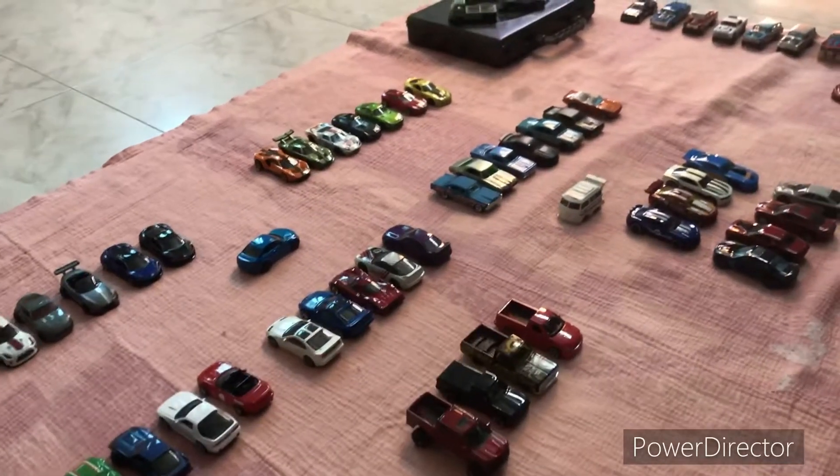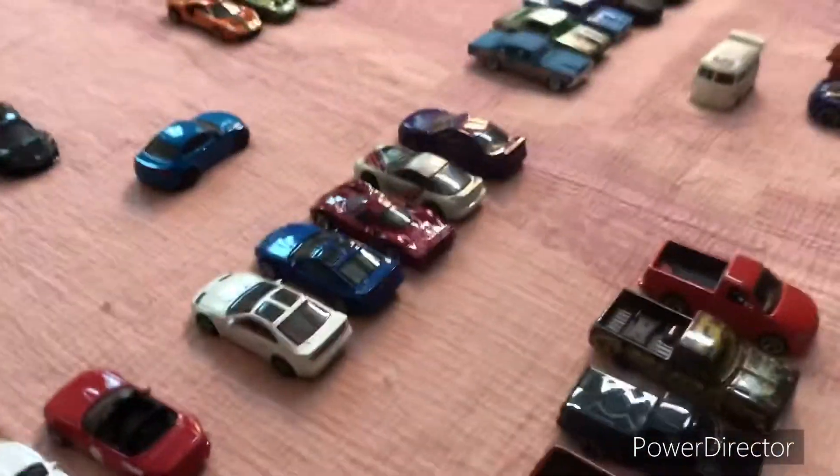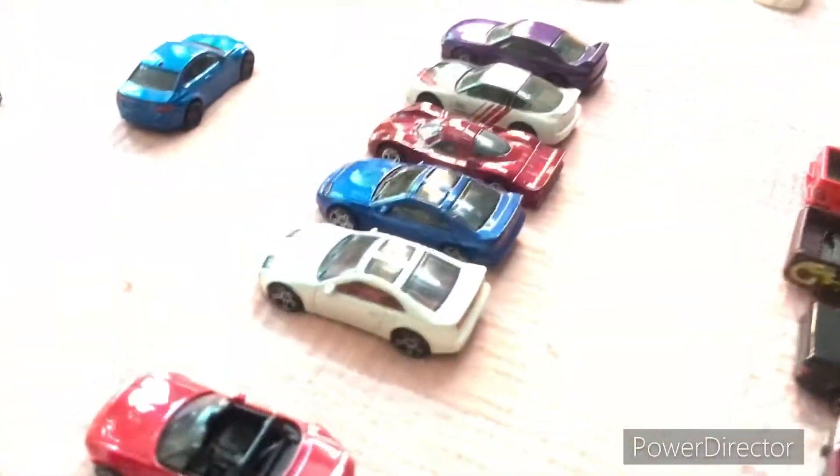Let's check out this awesome car meet. I just found out there's a Hot Wheels car meet going on here. Let's take a look at some cool castings.